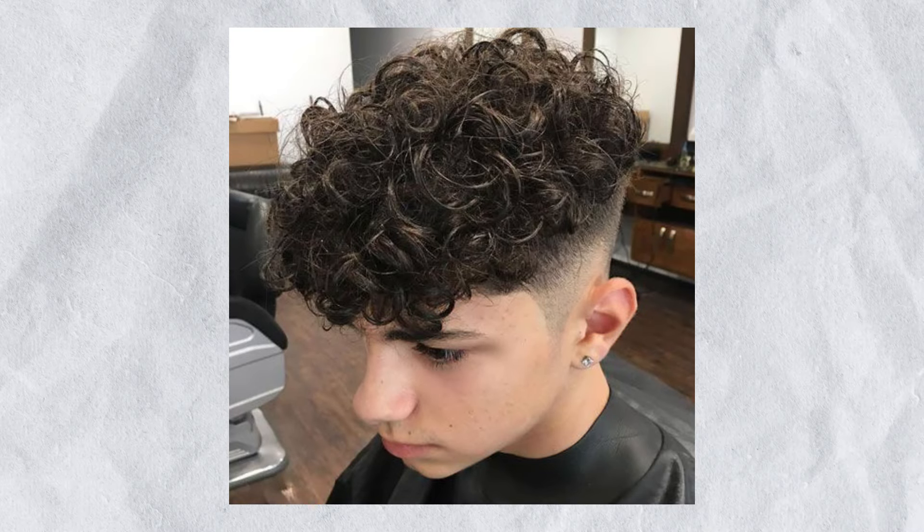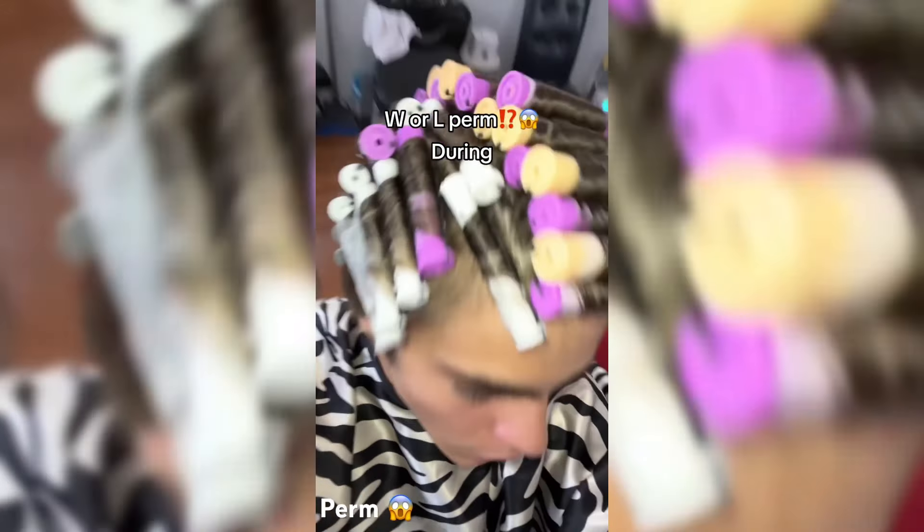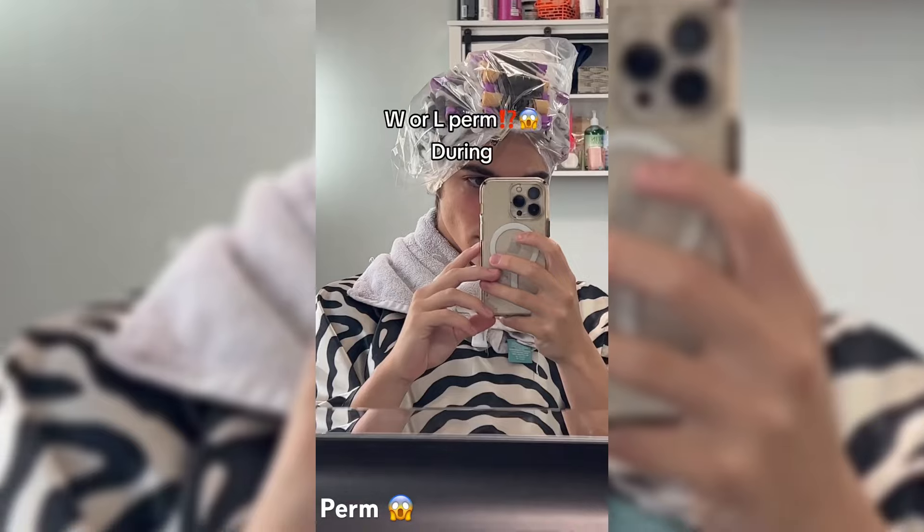Opting for a perm: if you're prepared for a more enduring solution, then opting for a perm might be the appropriate choice for you. A perm, or permanent wave, encompasses a hair styling process that can metamorphose smooth hair into wavy or even curly locks.